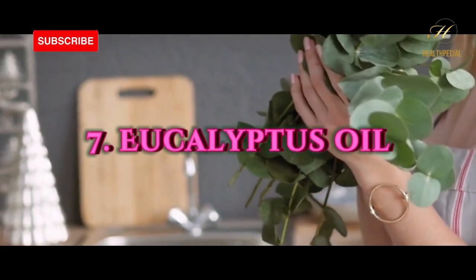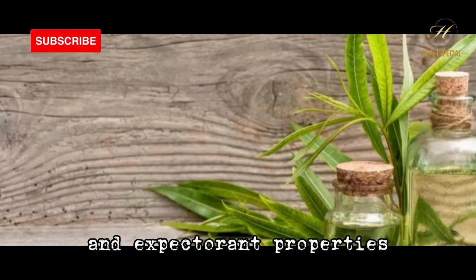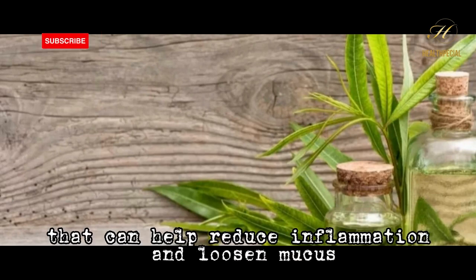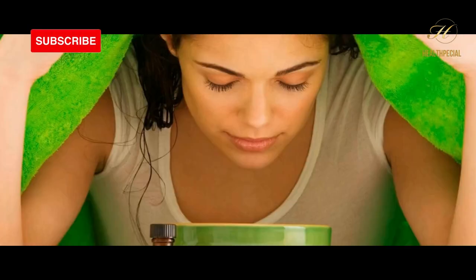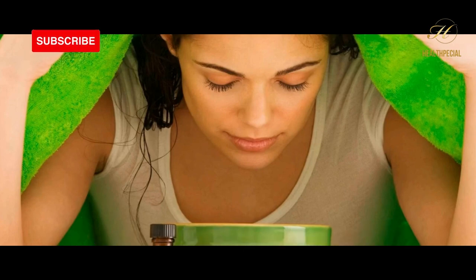Number 7: eucalyptus oil. Eucalyptus oil has anti-inflammatory and expectorant properties that can help reduce inflammation and loosen mucus. To use eucalyptus oil, add a few drops to a bowl of hot water and inhale the steam.